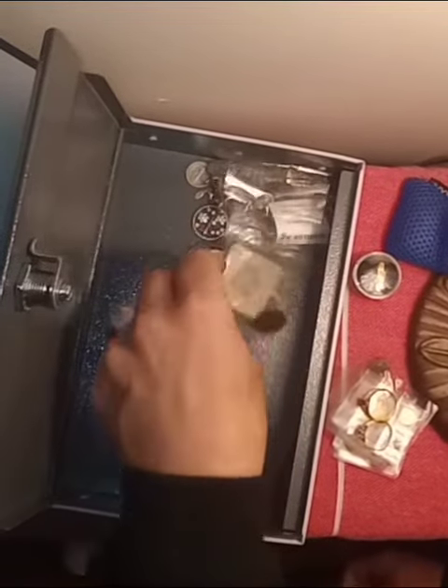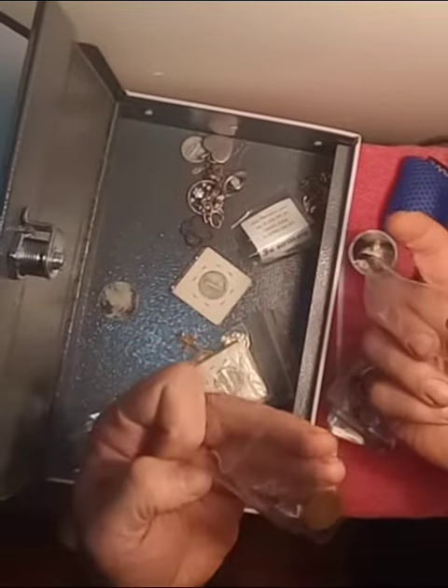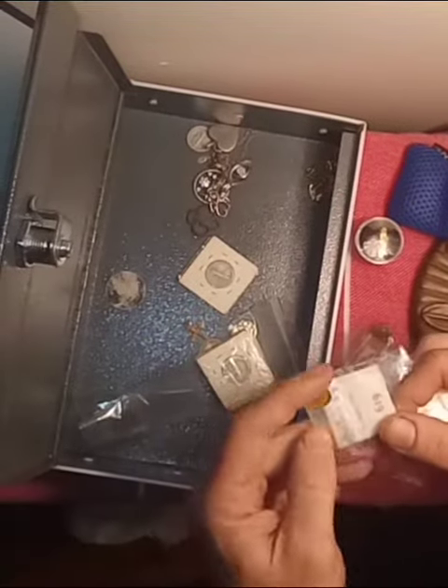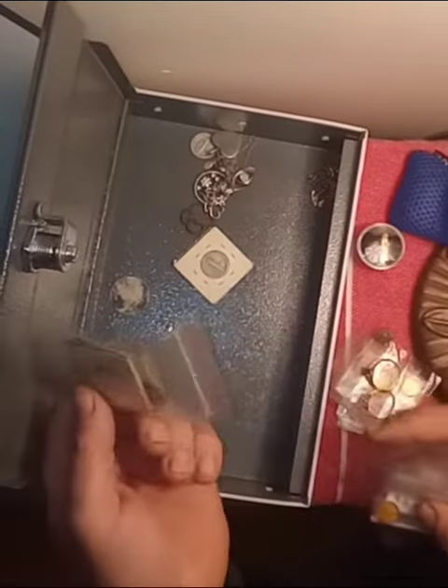Got some more silver. A couple of 1908 Indian heads — another 1908 Indian head. Another really cool gold Roman coin. Some Mercury dimes. A couple of old Viking coins in there.